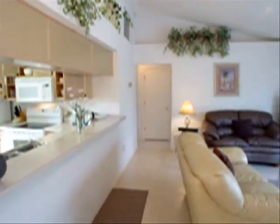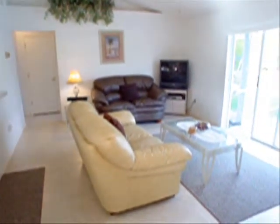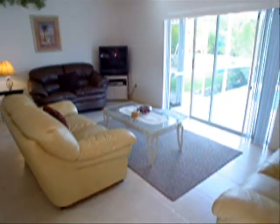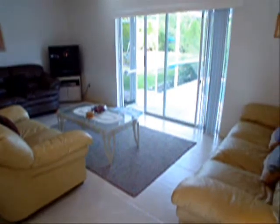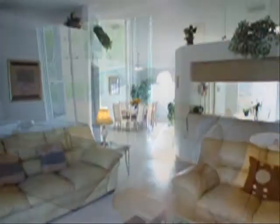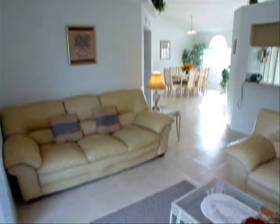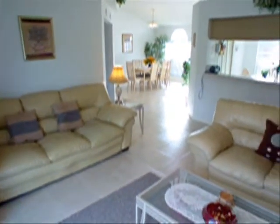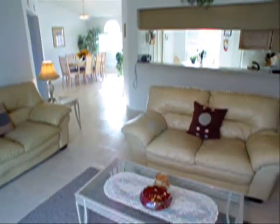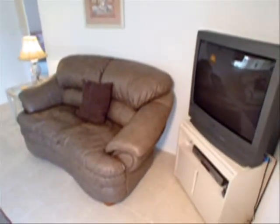Here we see the kitchen serves the family area really well. And this family area is really nice because it looks out over the pool. This family area measures 20 feet wide and has good quality leather furnishings, and a big TV.